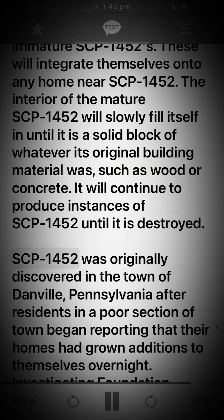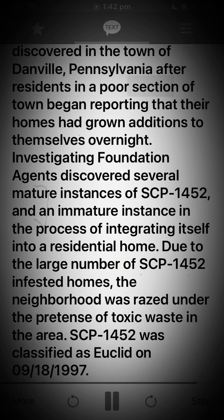SCP-1452 was originally discovered in the town of Danville, Pennsylvania, after residents in a poor section of town began reporting that their homes had grown additions overnight. Investigating Foundation agents discovered several mature instances of SCP-1452, and an immature instance in the process of integrating itself into a residential home. Due to the large number of SCP-1452 infested homes, the neighborhood was razed under the pretense of toxic waste in the area. SCP-1452 was classified as Euclid on 18 September 1997.